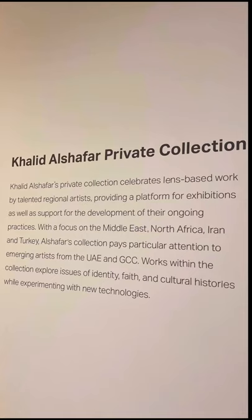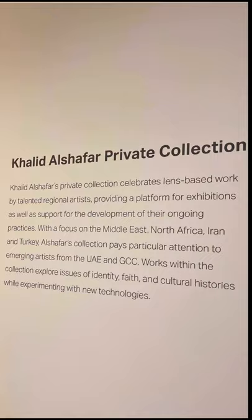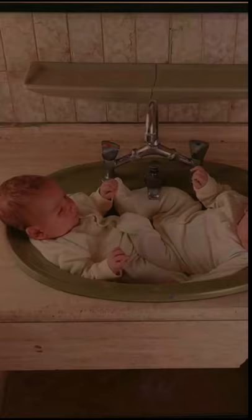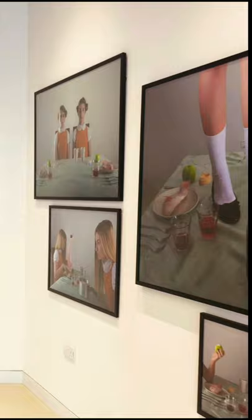My personal favorite is Khalid Shafar's private photo collection, which explores the issues of faith and identity. Khalid Shafar is a multi-talented Emirati artist and I do love his work in interior design — and I'm definitely a fan of his photography now.